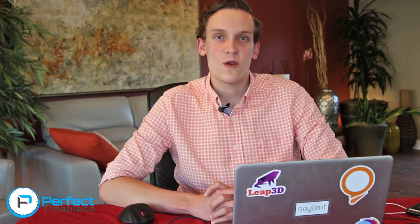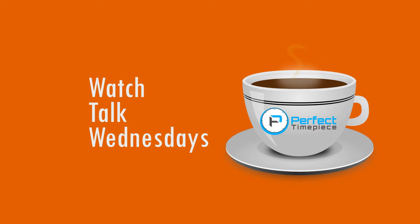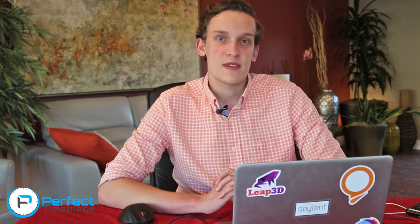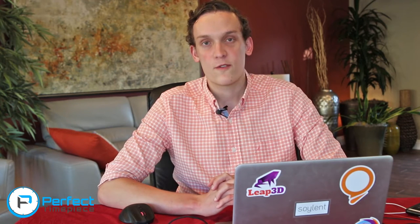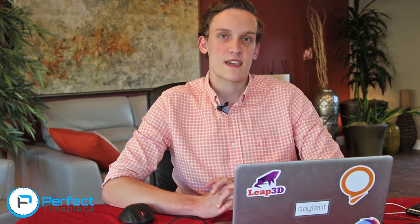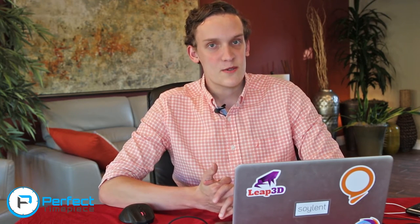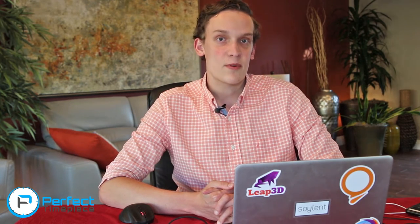Hello guys, and welcome to Watch Talk Wednesday, your source for watch industry news every single week. My name is Josh, and I am with Perfect Timepiece. Now let's hop on into the news stories for the week. It's a bit of a slow news week — we only have four stories to cover with you guys today, but they are four interesting stories that I'm pretty excited about, so let us hop right in.